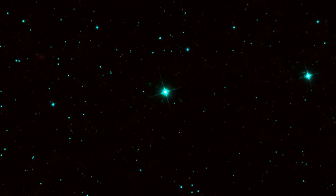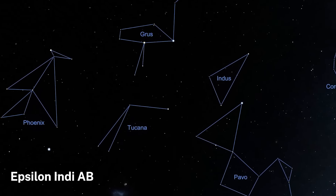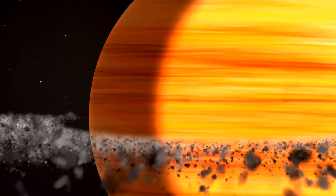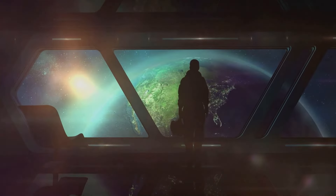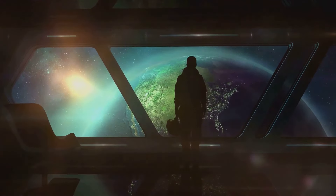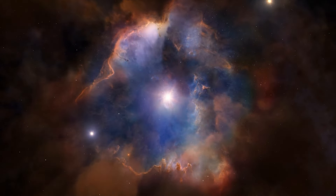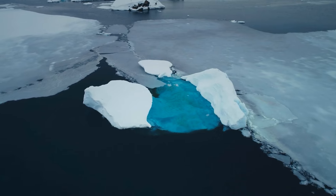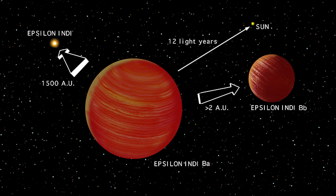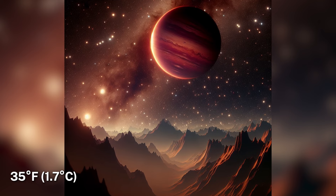Now let's shift gears and talk about a planet that's redefining what we thought we knew about gas giants. Meet Epsilon Indi Ab, a gas giant planet located just 12 light-years away from Earth. Webb captured a direct image of this planet, which is an incredible feat in itself. But what's truly mind-boggling is its temperature. Despite being dubbed the coldest exoplanet found to date, Epsilon Indi Ab is surprisingly warm at 35 degrees Fahrenheit, or 1.7 degrees Celsius.